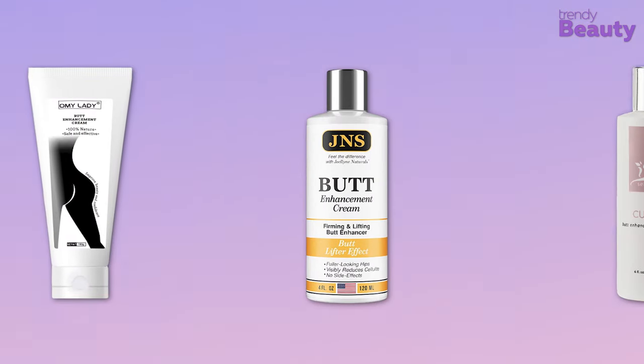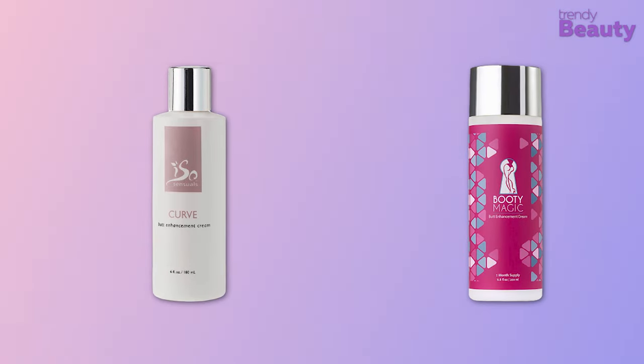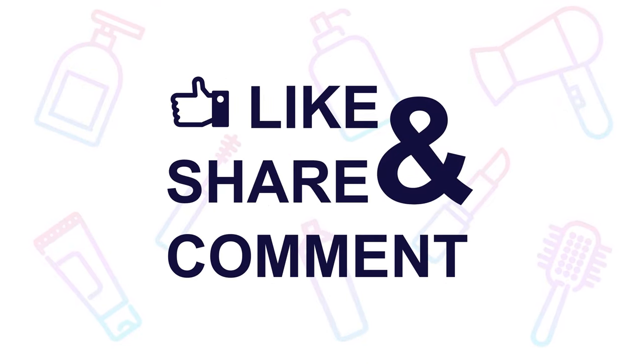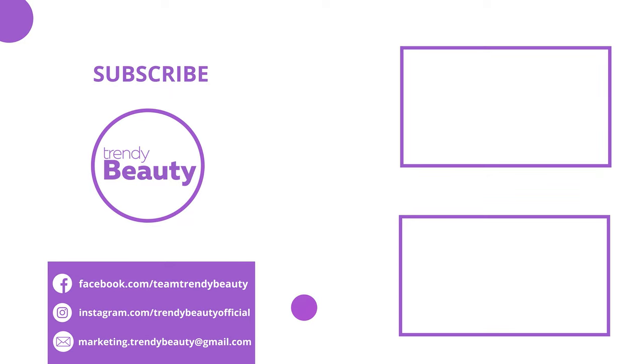Those were our top 5 best butt enhancement creams. Thank you so much for watching our video. If you liked the video, then hit like and share with your friends. Comment below to let us know your thoughts. Consider subscribing to the channel if you love our videos and press the bell icon to get notified of our future videos.